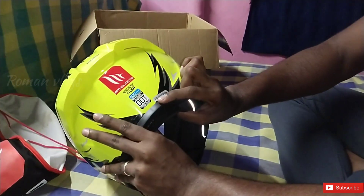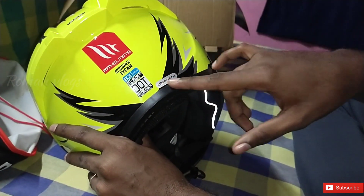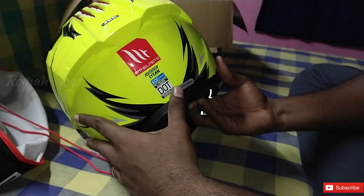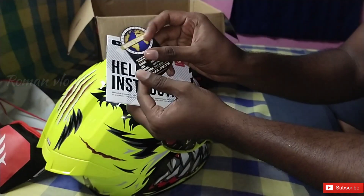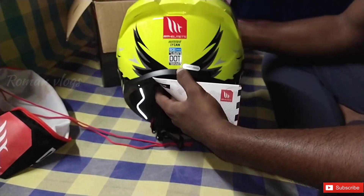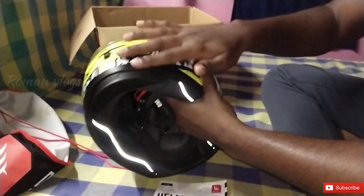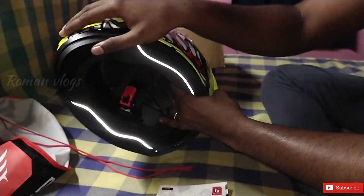The size is 59-60, which is the head size. You can see the head size and also carry it in the bag on the back. The helmet contains certifications: ECE, ISI, and a DOT certificate. There will be many certifications included.